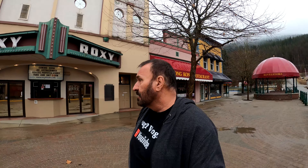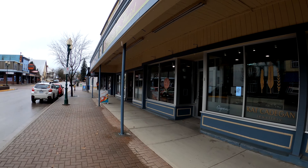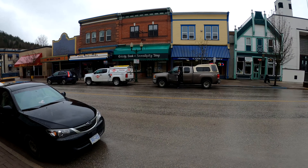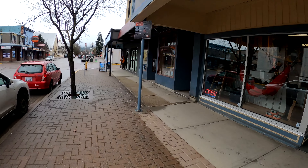Buildings in downtown Revelstoke are all restored to look the way they looked many, many years ago, and some of these businesses have been here for ages — like the Roxy, the Hong Kong restaurant. They've been here since I was a little kid and they're still here. Maybe different owners, but that's what makes Revelstoke unique — they keep the downtown core looking like back in the 1800s.